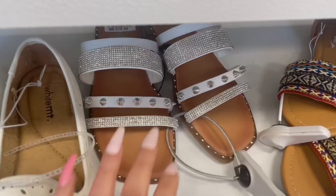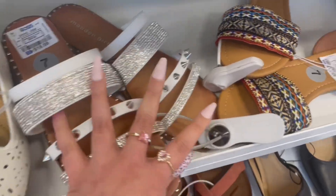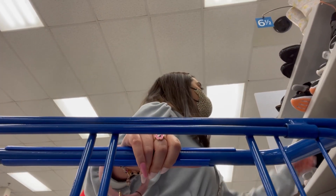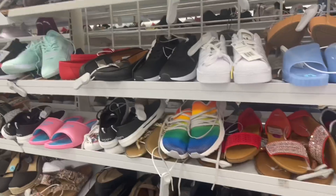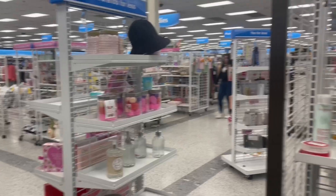Look how cute these are - my voice is cracking. Remember how I showed you the other ones earlier? These are actually really pretty but they're white. I'm going to look at the shoes. Guys, they have a lot of shoes - a lot! Last time I came here they didn't really have much.